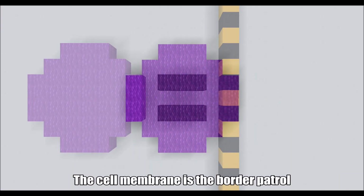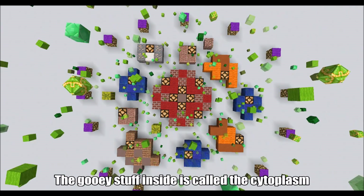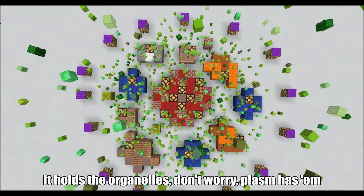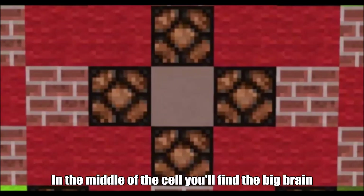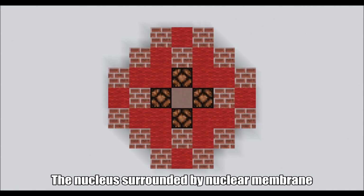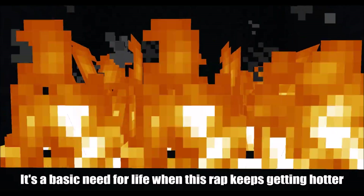The cell membrane is a border patrol. Who can cross over? The membrane lets them know. The gooey stuff inside is called the cytoplasm — it holds the organelles. In the middle of the cell, you find the big brain. The nucleus is surrounded by the nuclear membrane. Don't forget the vacuole — it's filled up with water. It's a basic need for life, and the track keeps getting hotter.